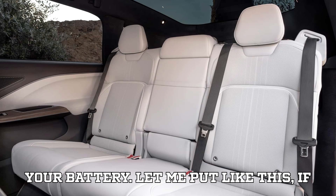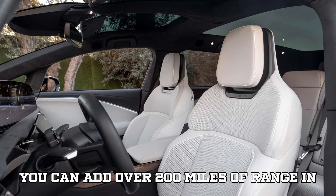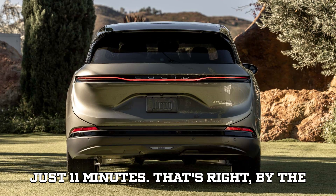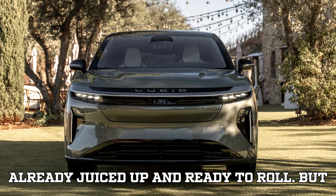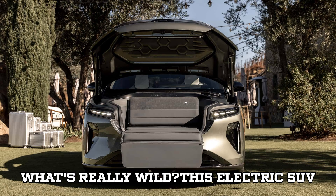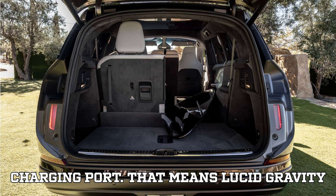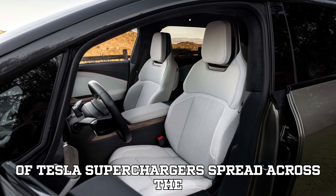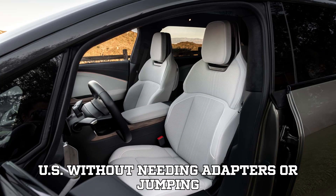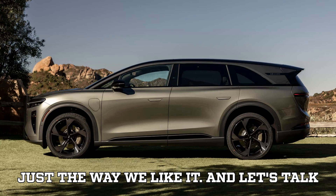If you pull into a charger with the Gravity, you can add over 200 miles of range in just 11 minutes. By the time you've unbuckled your seatbelt and stretched your legs, the Gravity's already juiced up and ready to roll. This electric SUV comes natively equipped with the Tesla charging port, meaning Lucid Gravity owners get immediate access to thousands of Tesla Superchargers across the U.S. without needing adapters or jumping through software hoops. It's plug-and-go.